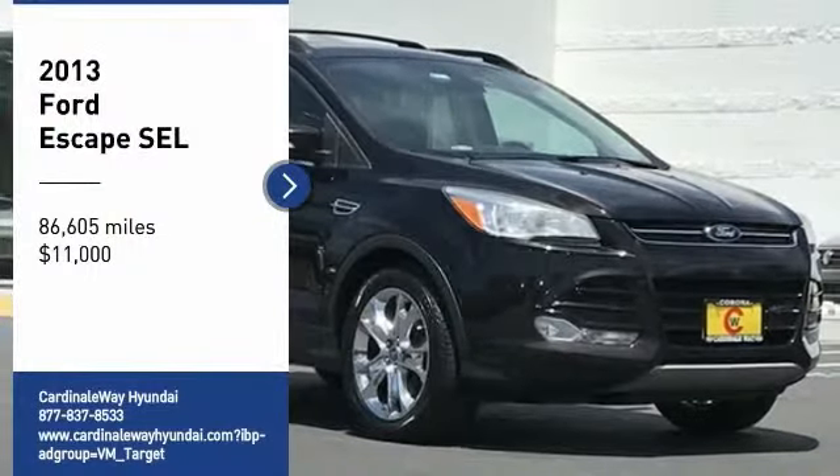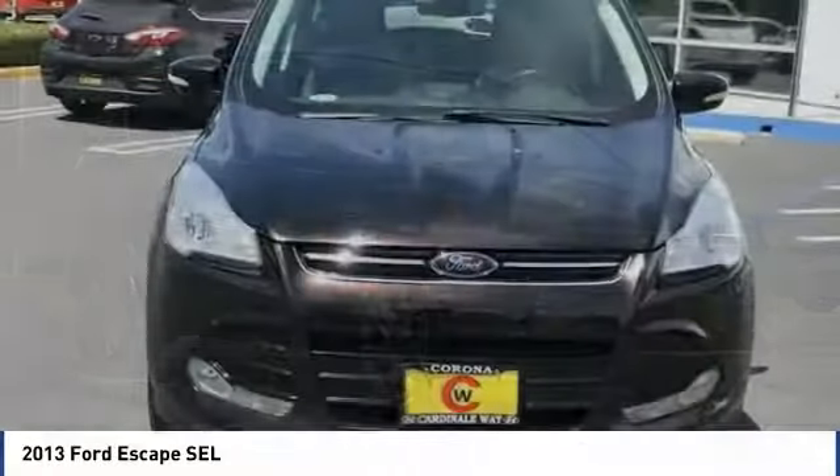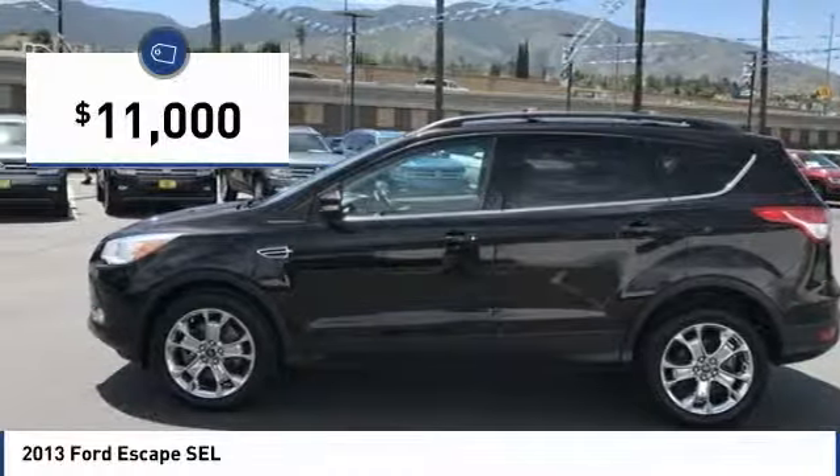Take a ride in the 2013 Escape. Gas engines flex, tow, sip, and go with Ford Escape, and it is priced below $15,000.